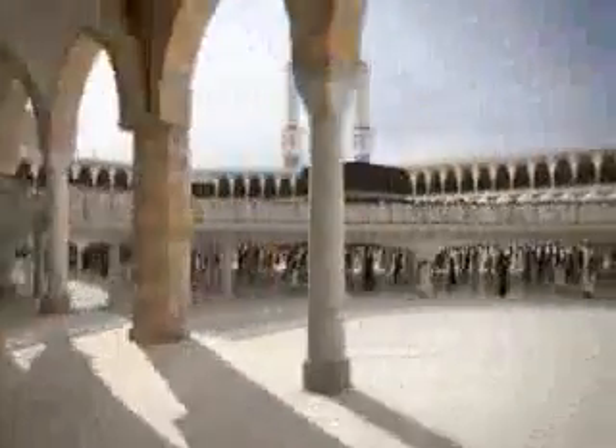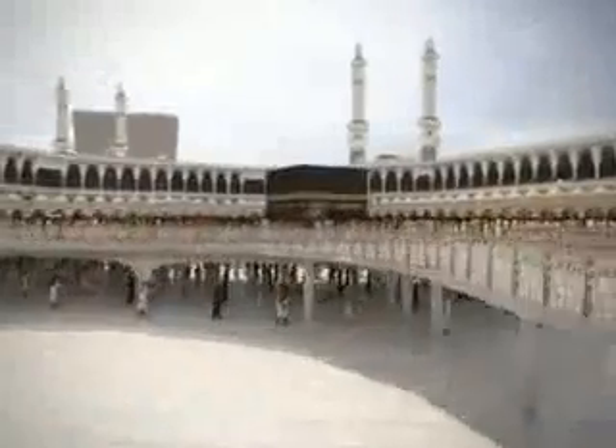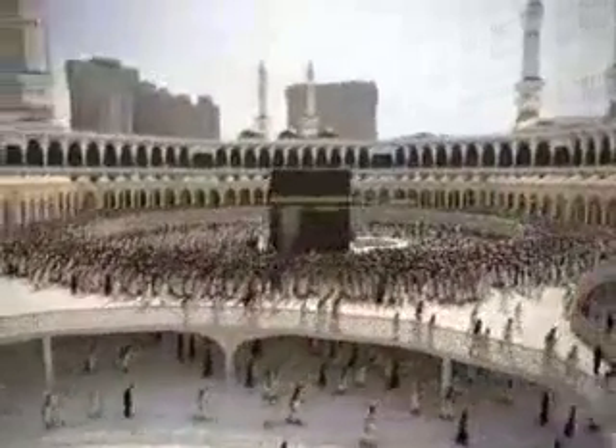To increase the capacity and improve the conditions for worshippers, a new additional floor for the Mataf has been developed. The new floor is based on a modular concept, allowing for simple and fast assembly and disassembly without interruption of the ongoing Tawaf.